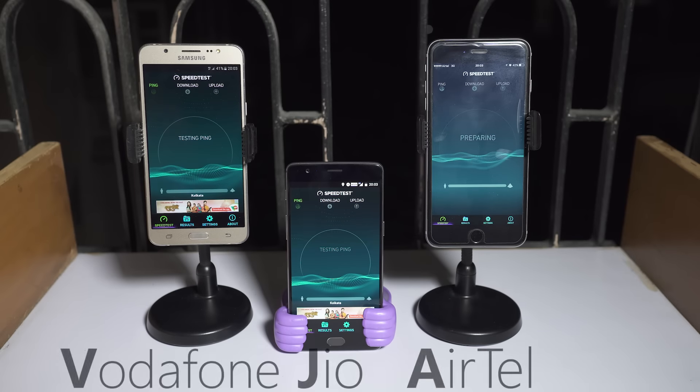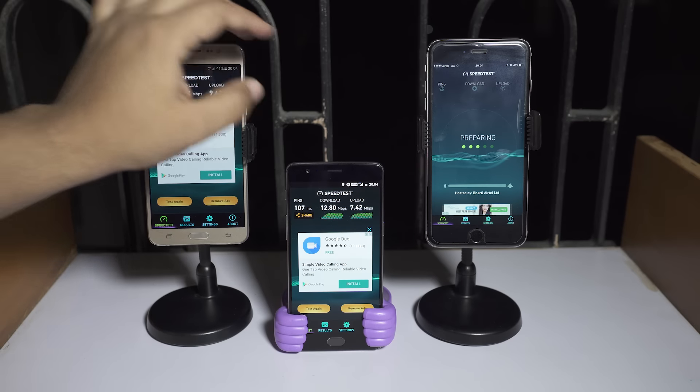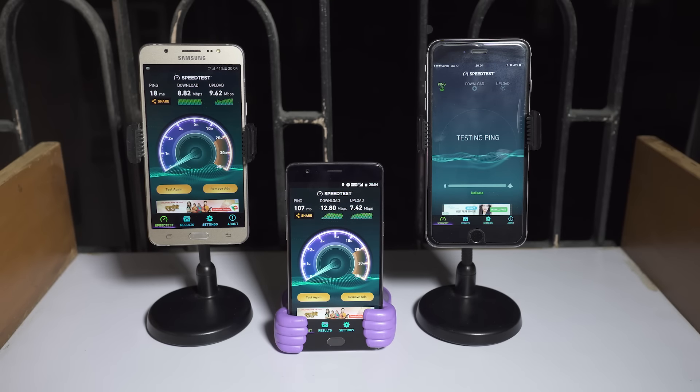It's 8pm right now — let's check what's the maximum speed these three networks offer. The Airtel connection is very poor; I tried a number of times but there is no improvement. The 4G speed on the Reliance Jio is now much lower: 12.8 Mbps downloading and 7.42 Mbps uploading, which is mediocre of course, but still not bad. The Vodafone connection is really great at 9.62 Mbps uploading and 8.82 Mbps downloading.